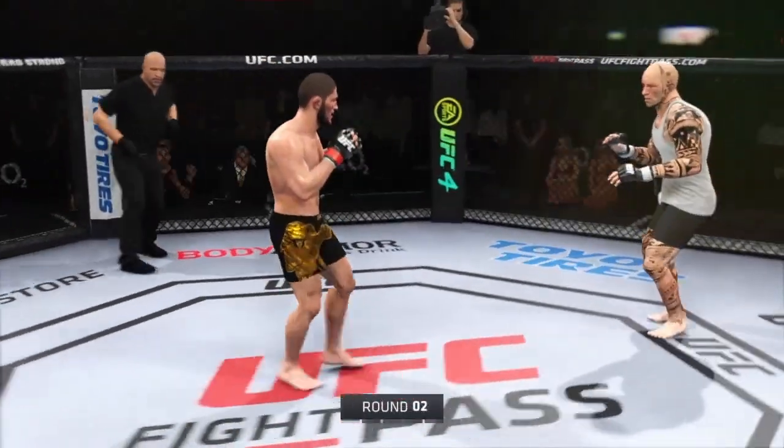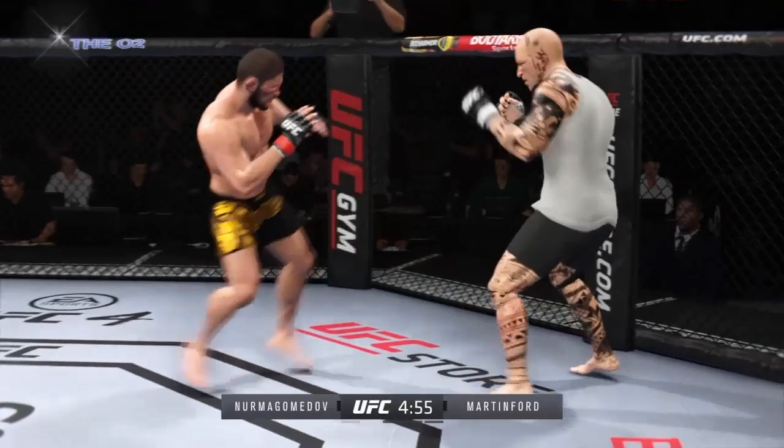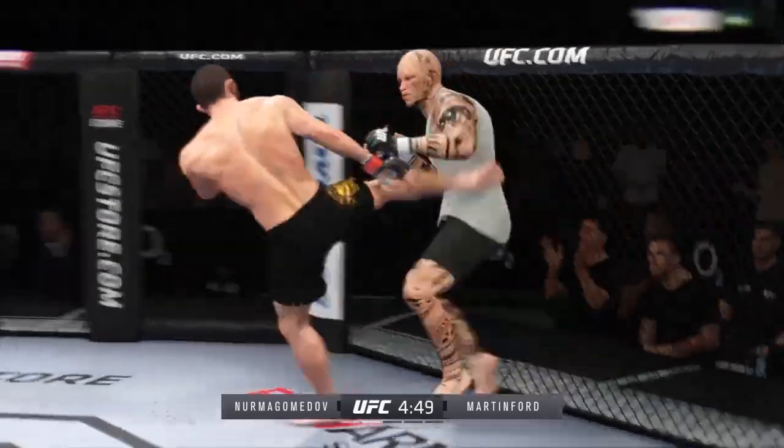Pretty competitive first five minutes. It's exactly what we expected — we expected when we saw this on the match sheet that these two guys would be evenly matched. Let's see who really takes control as we go into the second round.